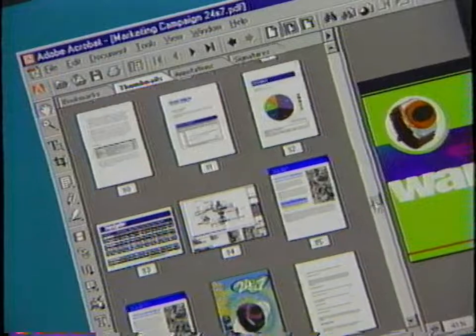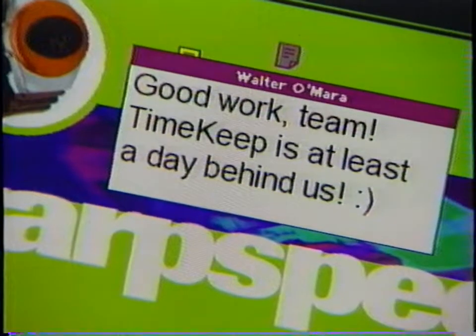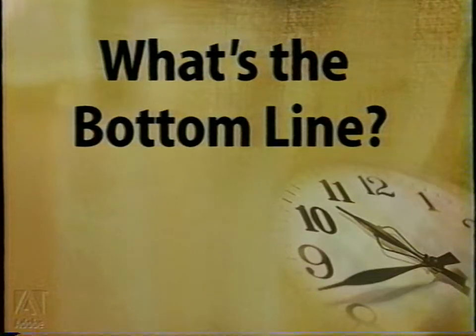It used to be I'd send out a plan like this and get back scribbled faxes, random voicemail, or email. Some people would even type their comments directly into the document and mess up all the page breaks. Sometimes I wouldn't even send it to the international offices because it took forever to get feedback. But that was then. Doing it this way, I've already got all the feedback from the team — and look at this: here's a comment from my boss, and he's in Hong Kong today.